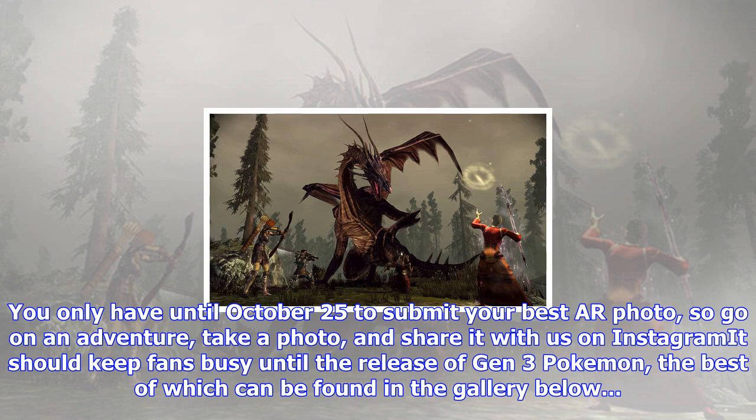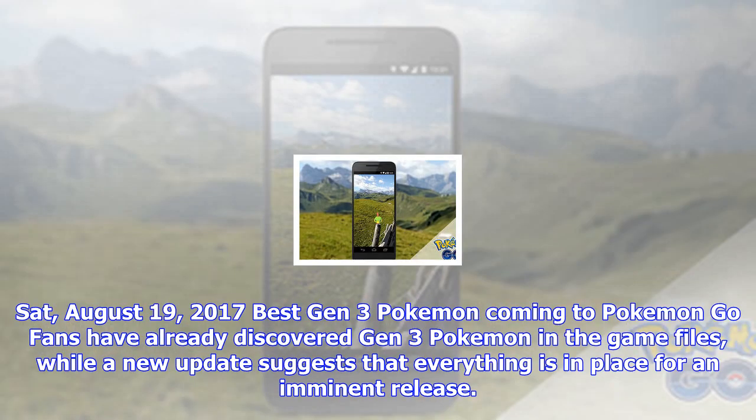You only have until October 25th to submit your best AR Photo, so go on an adventure, take a photo, and share it with us on Instagram. It should keep fans busy until the release of Gen 3 Pokémon, the best of which can be found in the gallery below.